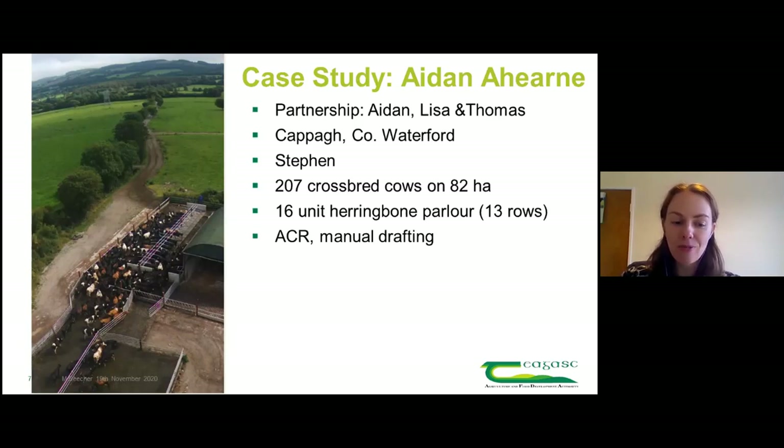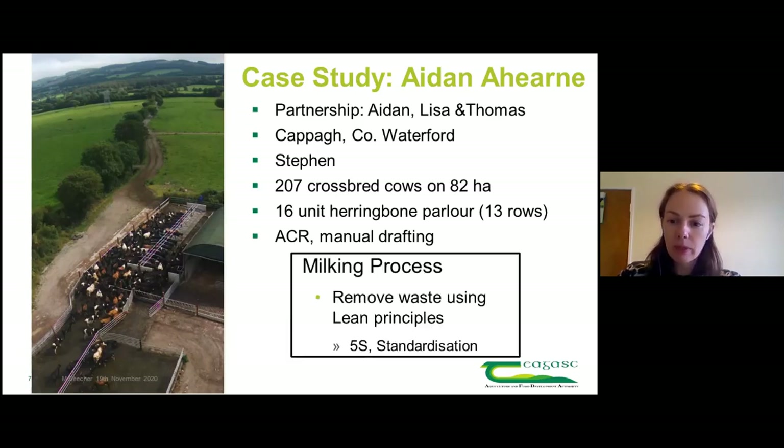The idea was to take out the easy wins first and make sure you aren't incurring expensive costs where you could make simple gains first. That's the background to it. Myself, Abigail Ryan and Padraig O'Connor went out and worked with Aidan, focusing on lean - really anything to do with labour efficiency is almost lean, because you're just trying to make things run more efficiently or cut out any waste.